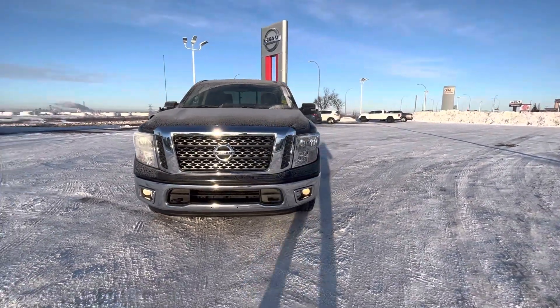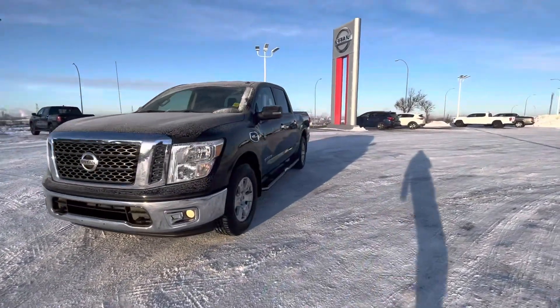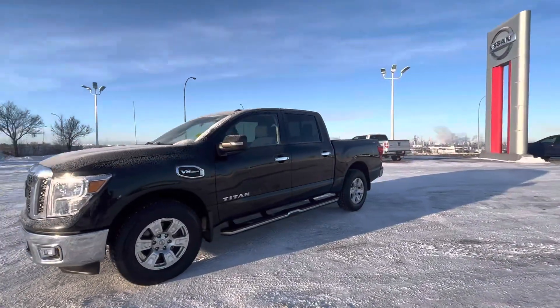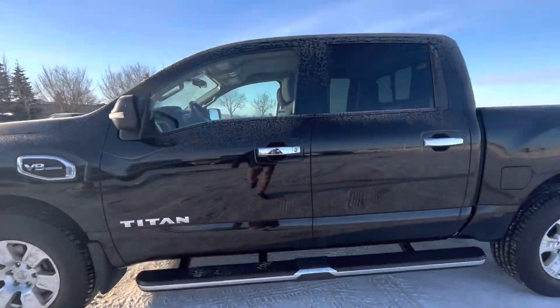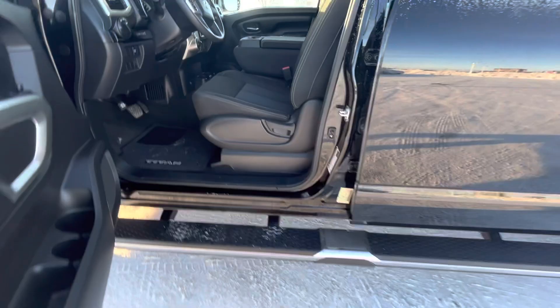Good morning, Andrew. Brendan here at Sherwood Nissan. Here is the 2017 Nissan Titan you inquired on. The truck is in fantastic shape. We'll take a quick peek inside. As you can see, the truck does have its sidesteps as well.